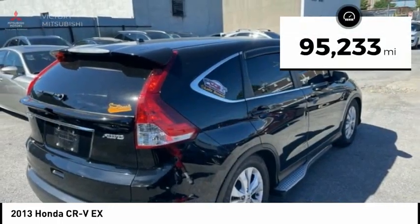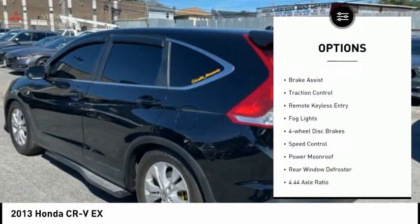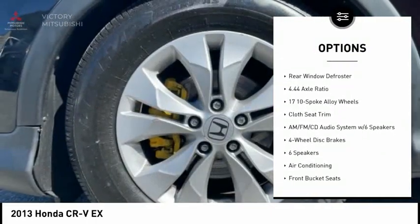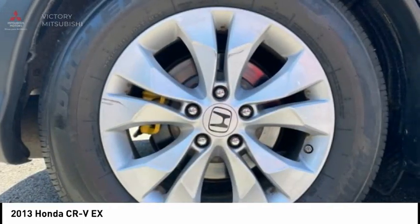This vehicle has less than 100,000 miles. Here are some of this vehicle's great options: electronic stability control, alloy wheels, brake assist, traction control, remote keyless entry, fog lights, four-wheel disc brakes, speed control, power moonroof, and rear window defroster.